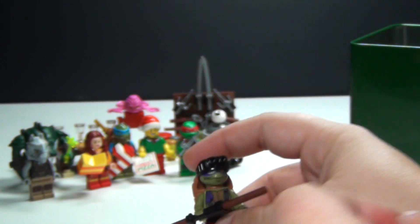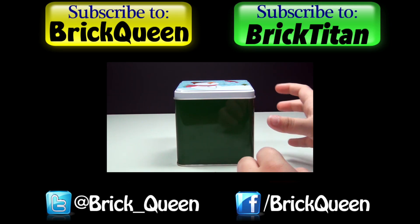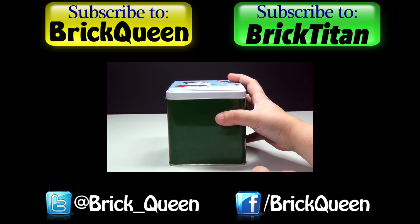That's day number 13. Hope you guys like it. Be sure to come back tomorrow and see what I have in day number 14. Click here to check out more of this advent calendar, and don't forget to subscribe to me and Brick Titan for more advent calendars.